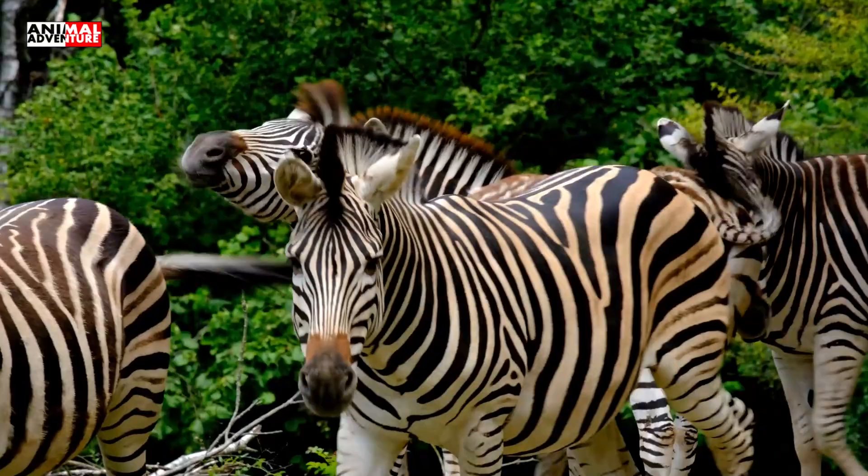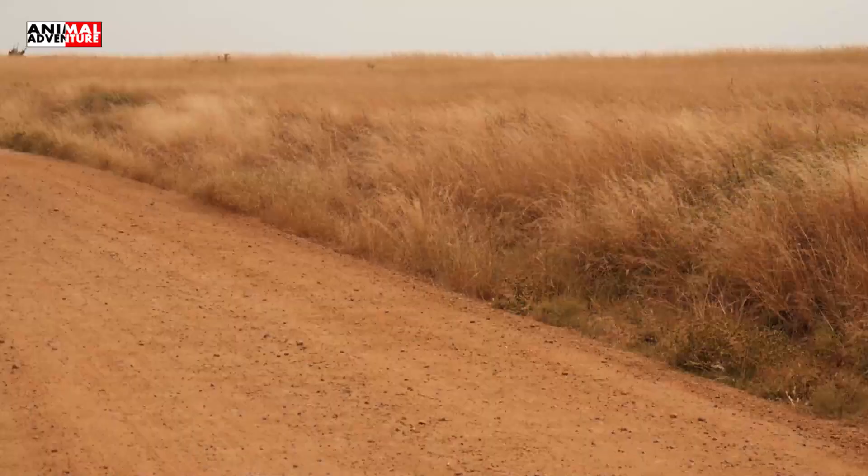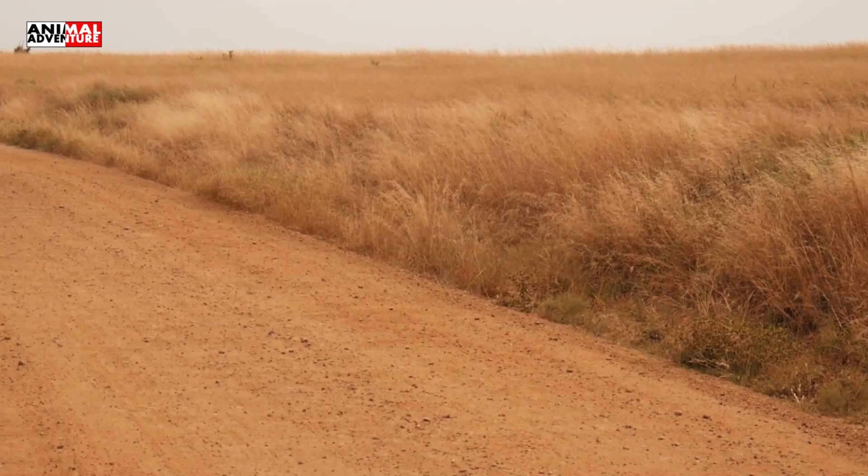Zebras live in large herds with over thousands of animals. They sometimes mix with antelopes, which additionally protects them against predators. When trying to escape from a predator, they quickly run from one side to another in a zigzag pattern.